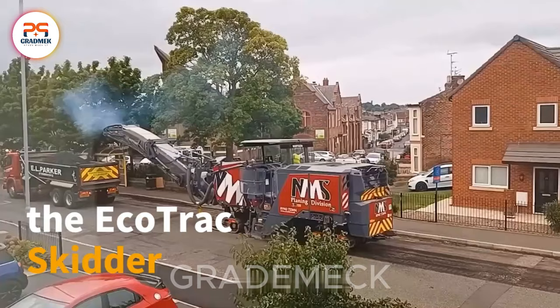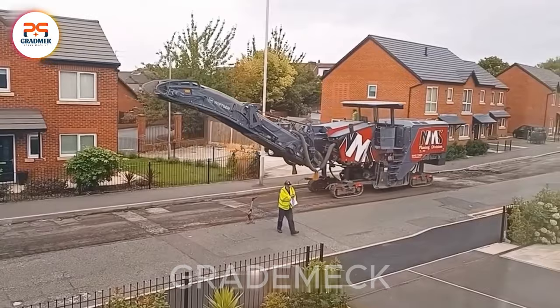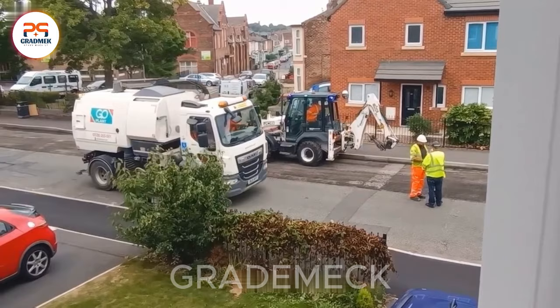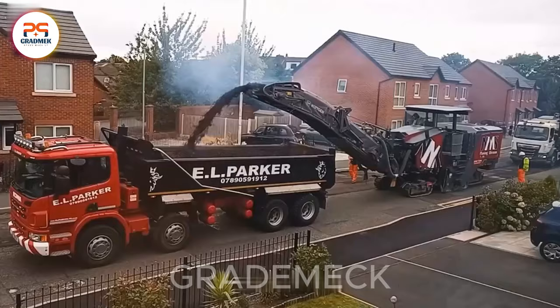In Tranmere, Birkenhead, UK, a colossal road construction marvel transforms the landscape. This technological wonder, a symbol of progress, employs advanced techniques to enhance road surfaces. From creating a smooth finish to fortifying roads against weather and traffic, it processes rock and asphalt materials, ushering in a new era of resilient and innovative construction.